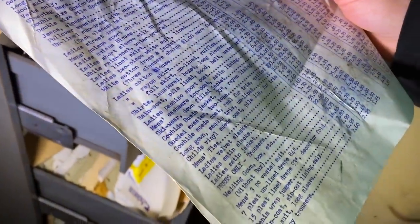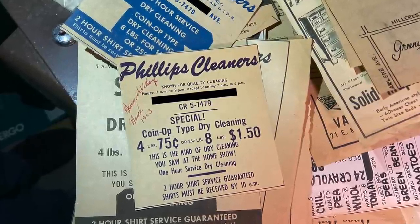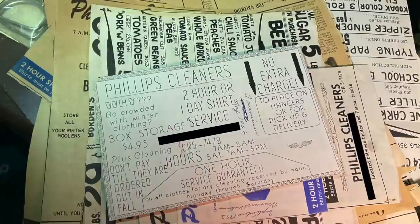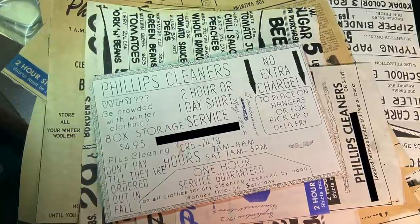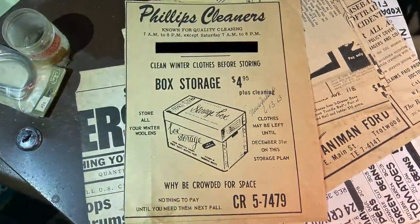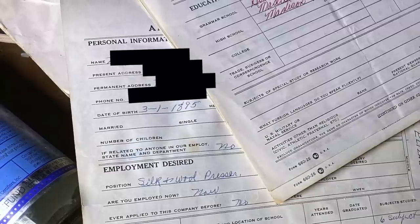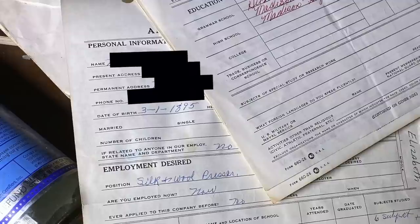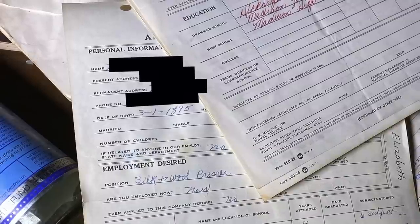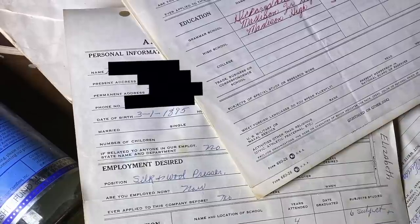1979 prices. We found many interesting artifacts in the office, including a stack of advertisements that the business had run over the years — here's just a few from 1962 and 1963. Another thing we found that was very interesting was a job application that actually listed the date of birth of the person applying as 1895. We've never seen anything that old.